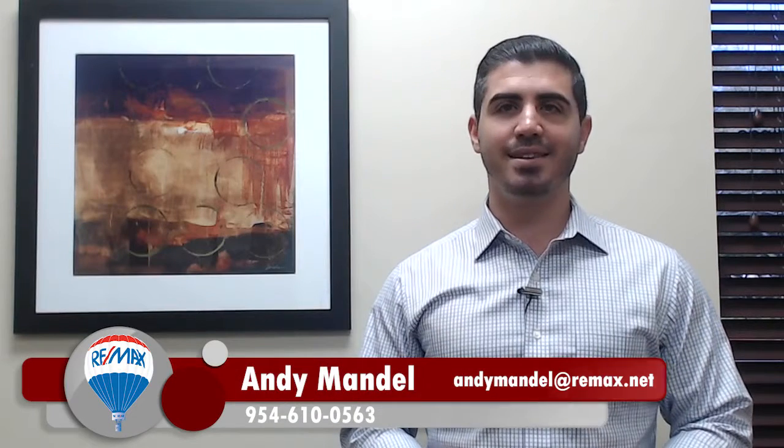Hey, this is Andy Mandel with the Mandel Team at Remax Advisors, and today we're here to talk about the three pricing strategies you can use to sell your home fast in 2019.